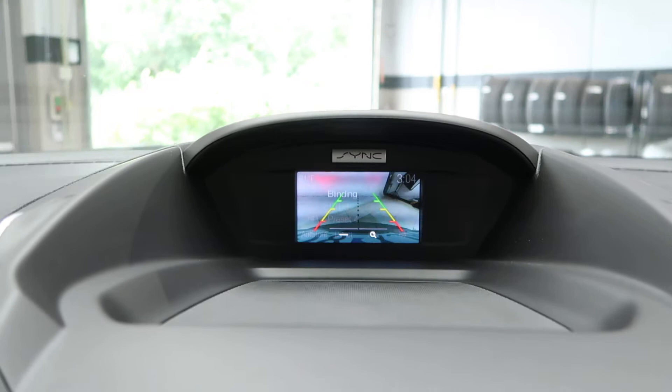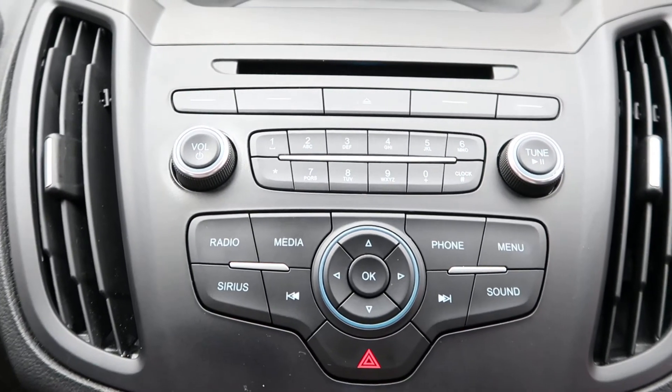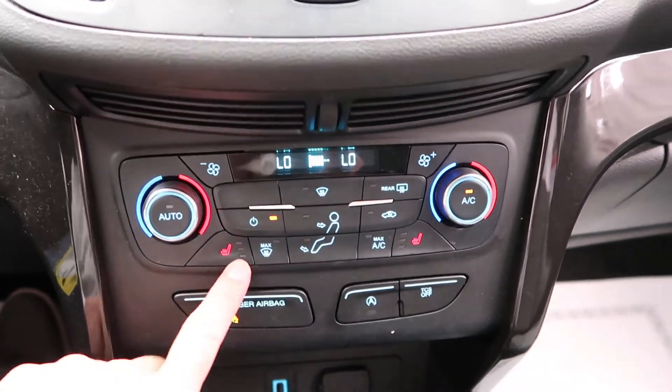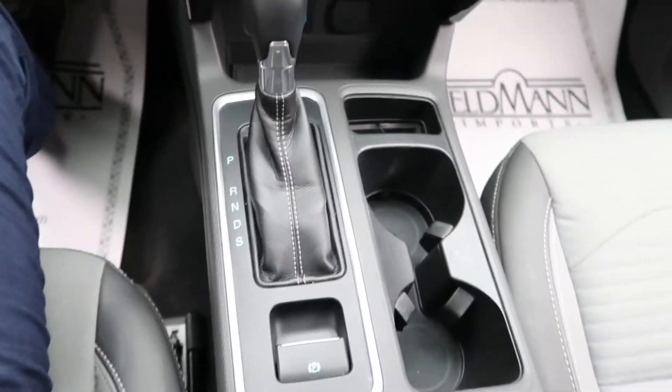Let's go ahead and start it up. We have a rear view backup camera, our radio, hard keys for media display, dual climate controls, heated seats, USB port, and automatic transmission.